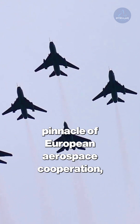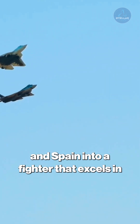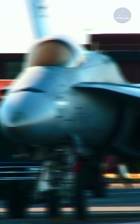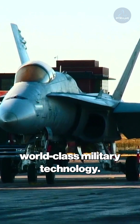The Eurofighter Typhoon represents the pinnacle of European aerospace cooperation, combining the expertise of Britain, Germany, Italy, and Spain into a fighter that excels in both air-to-air and air-to-ground missions. This twin-engine Canard Delta fighter proves that international collaboration can produce world-class military technology.